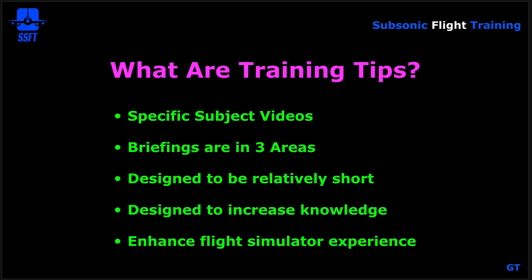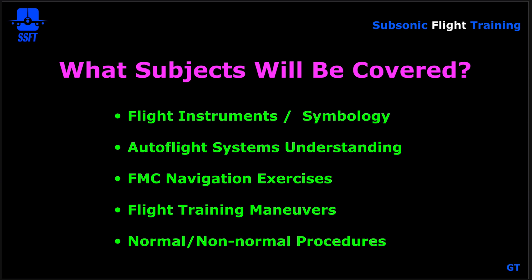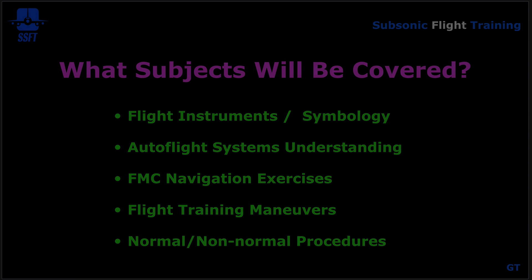Training tips are specific subject videos that concentrate on a focused area of study. The briefings are designed to be relatively short in scope, to increase your knowledge, and most importantly to enhance your flight simulator experience. Subjects covered include flight instruments and symbology, auto flight systems, understanding FMC navigational exercises, FMC navigational pages in the CDU (Control Display Unit), flight training maneuvers and configurations, and normal and non-normal procedures — this is a partial list.